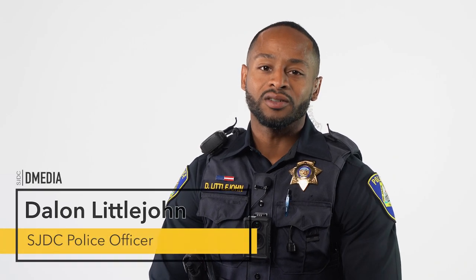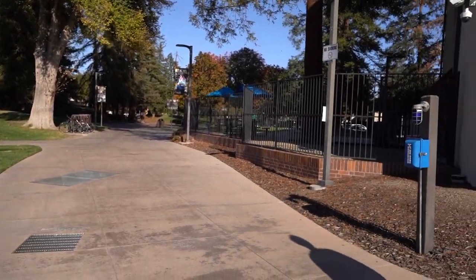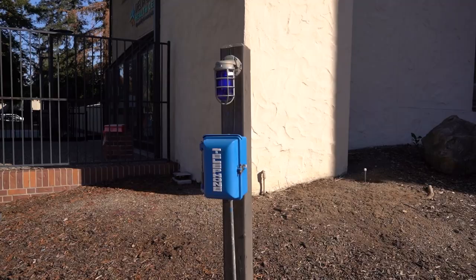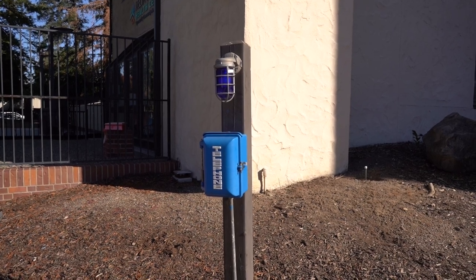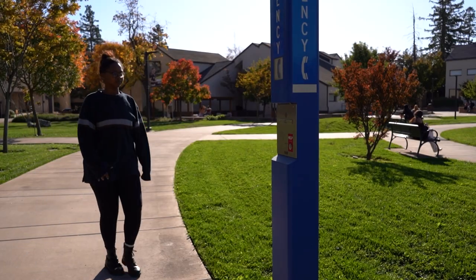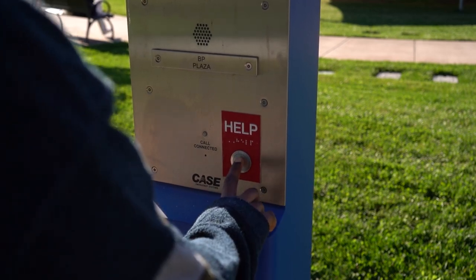Hello Mustangs, I'm Officer Littlejohn with the Delta College Police Department with a quick announcement about emergency blue phones. Although referred to as emergency blue phones, we encourage you to use them anytime you have a question of the district police department. Using them is simple and will immediately connect you with the police dispatcher if you need help, have a question, or are lost.